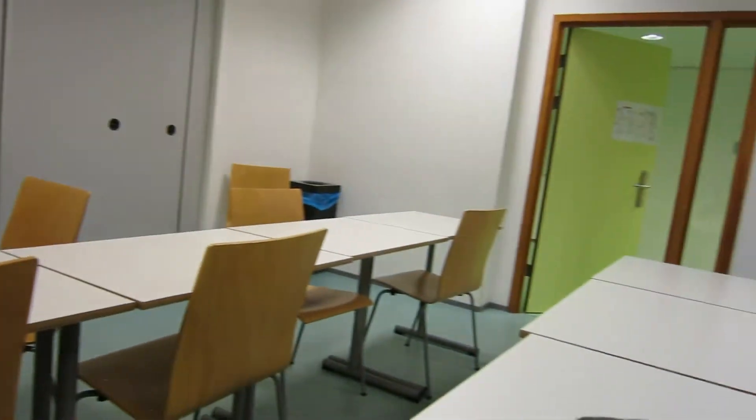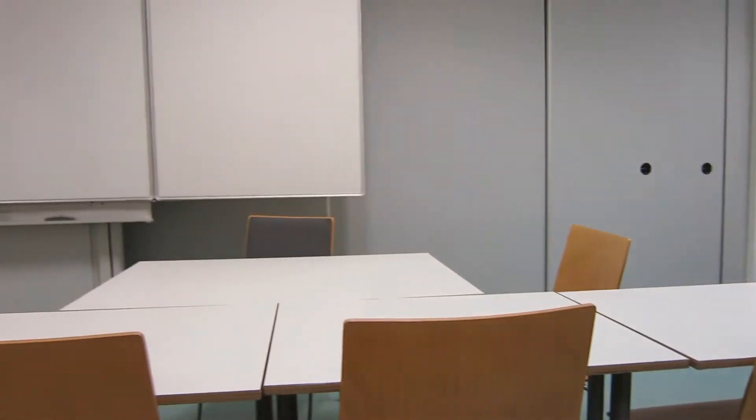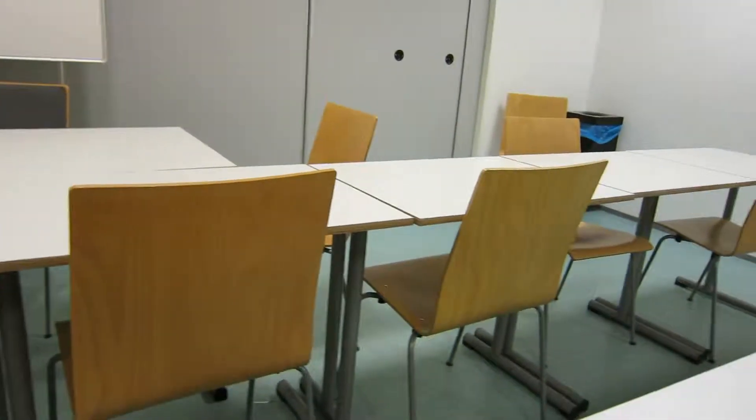So I'm in my class waiting. Nobody else is here yet, so I'm just waiting for my other classmates to come.